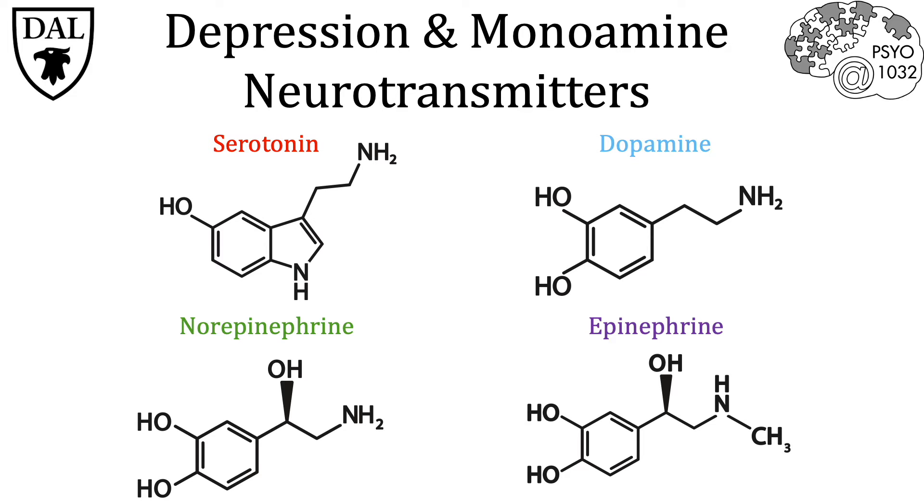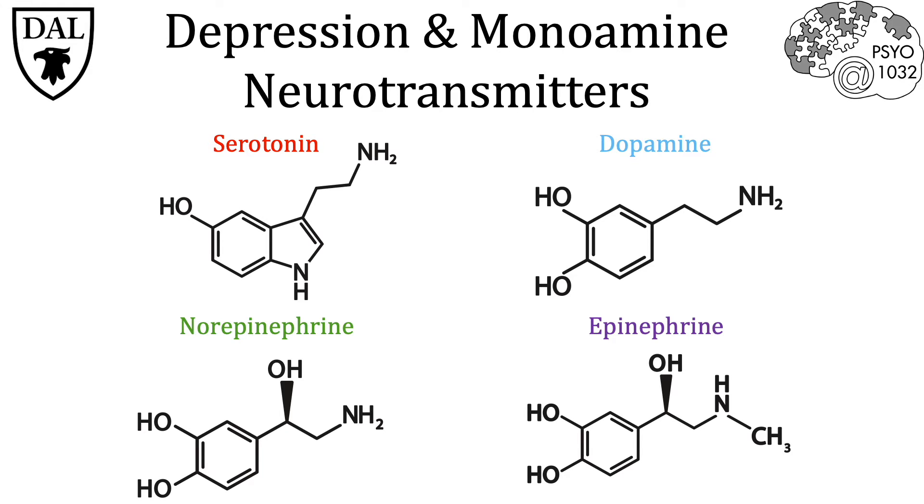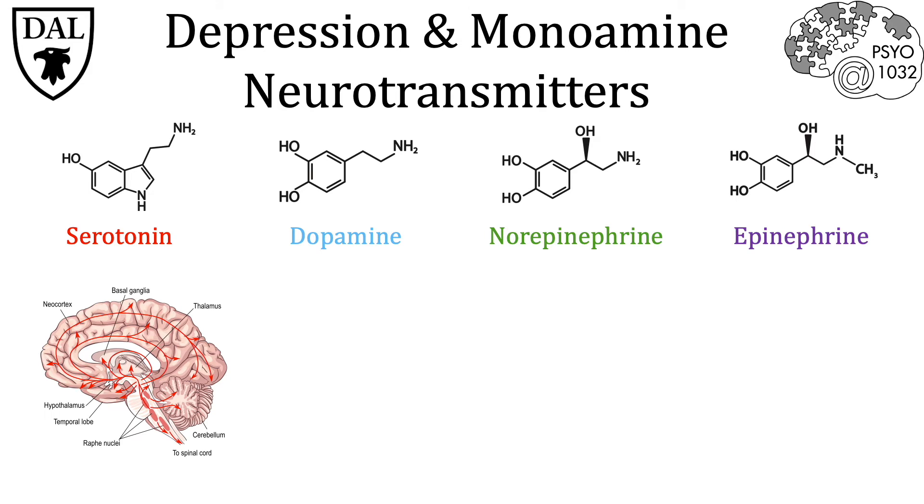Each of these specific neurotransmitters have very widespread distributions throughout the brain. When we first look at serotonin, we see a wide distribution throughout the midbrain, frontal cortex, and throughout the entire cortex, as well as the cerebellum.